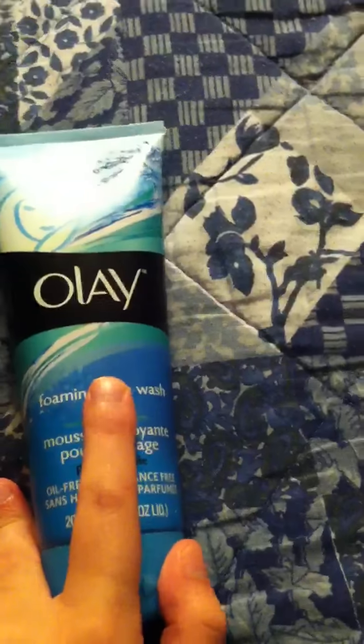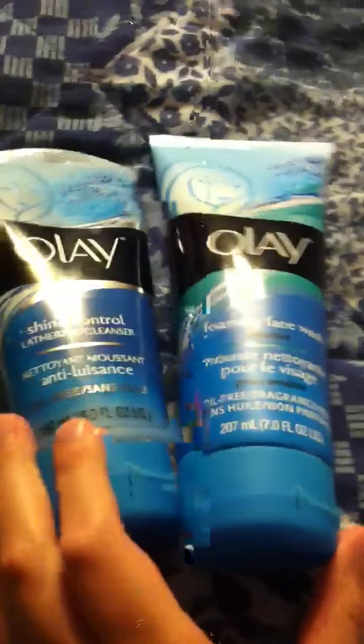This one is the Olay Foaming Face Wash for Sensitive Skin. This review is also up on my site already. And as you can tell, they're both little bottles, kind of like lotion bottles, with both for your face — that's all on my site. Let's move over here now.